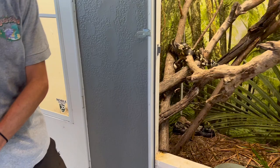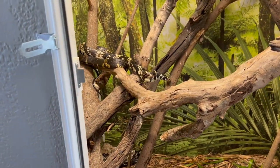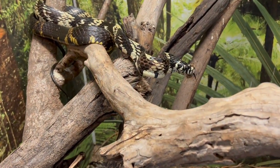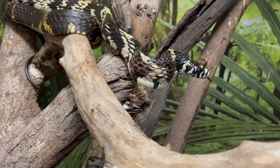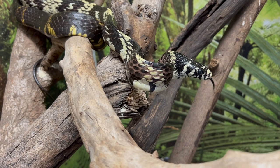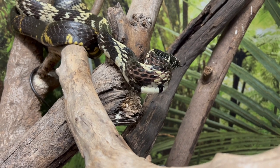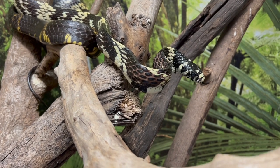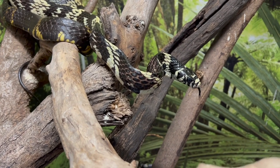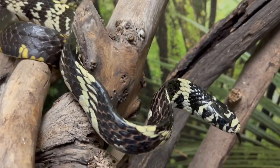All right, let's check this out — we're going in! Whoa, check that out! Much like a cobra opens their hood, these guys do it vertically instead of horizontally. They're super, super cool snakes. Extremely fast.